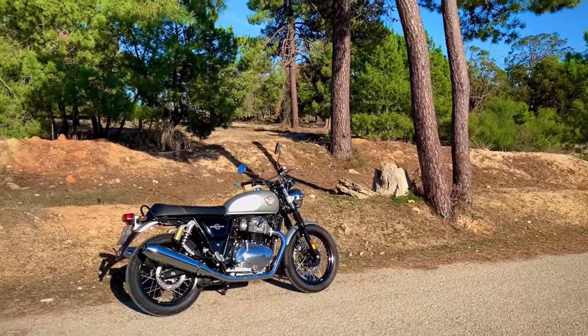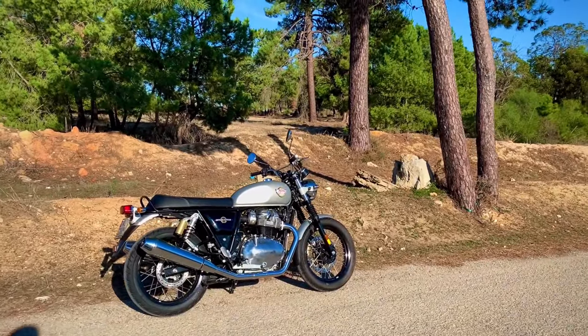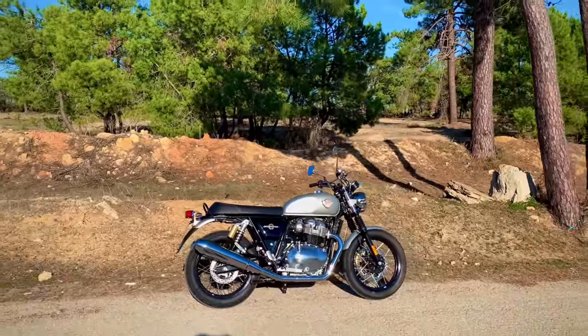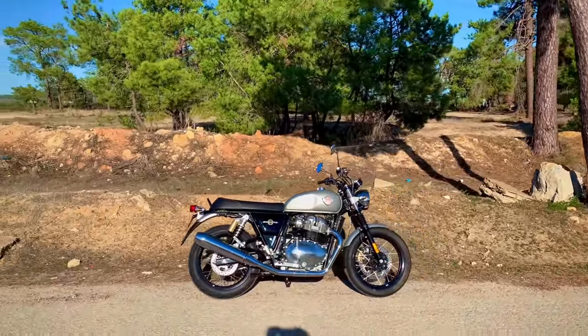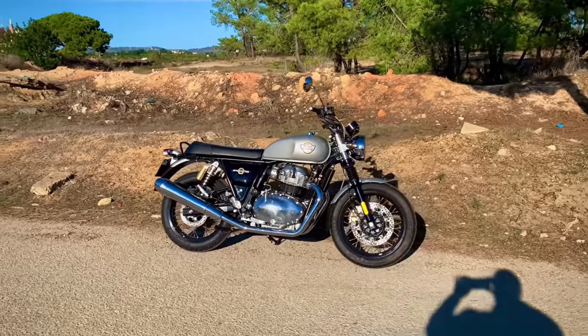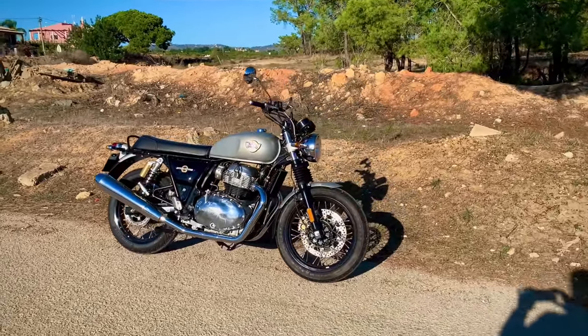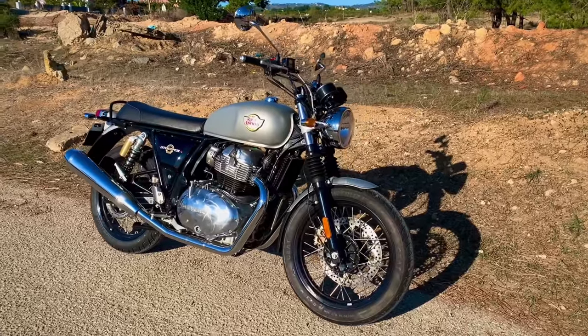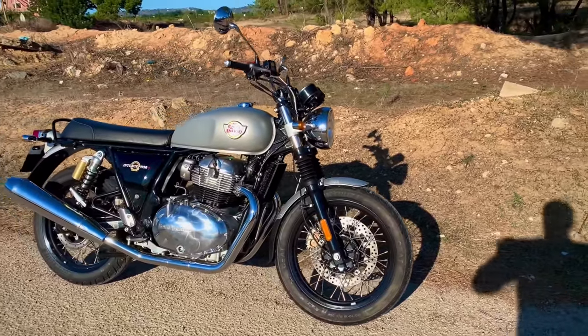Welcome back to the Algarve. Without a doubt, the Interceptor is the bike that I've been asked my opinion on the most. How do you rate the Interceptor? Is the Interceptor as good as they say? And all I could ever answer was, I don't know, I haven't ridden it. So when my local Royal Enfield dealer contacted me a few days ago to say they finally had a demonstrator available, I jumped at the chance.